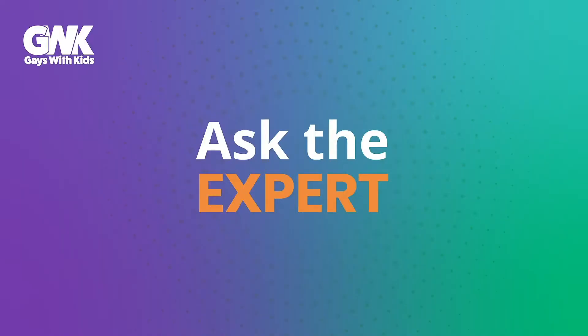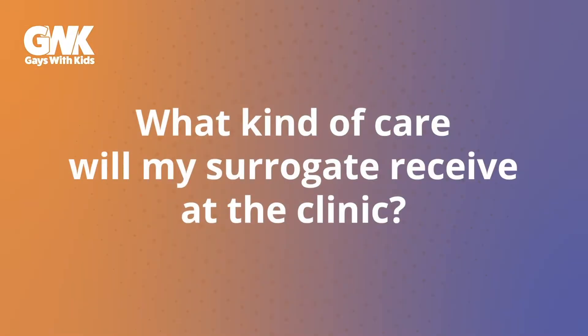Hi, this video is to highlight what to expect for your obstetrical care for your gestational carrier. The first couple of blood tests would be done with your infertility clinic. Ten days after the transfer, we do our first test. We repeat that two days later and then two days after that. We're looking for a change in the level of your pregnancy hormone.